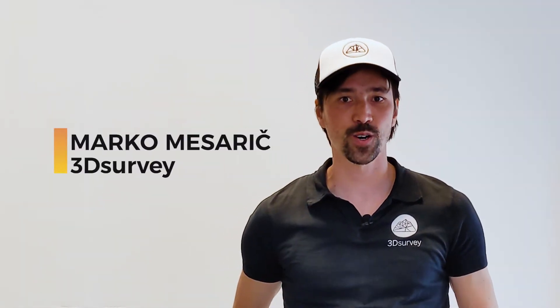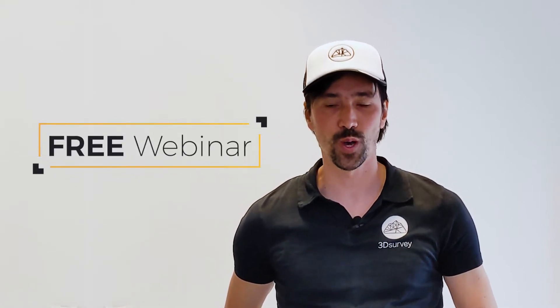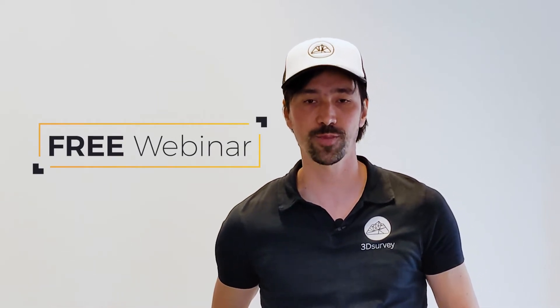Hi guys, my name is Marko and I'm a part of the 3dsurvey team. We have an extremely interesting free webinar for you. We will talk about photogrammetry as a tool for forensic documentation.